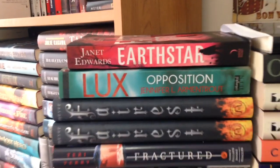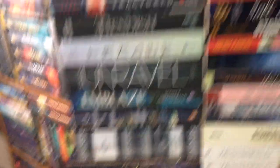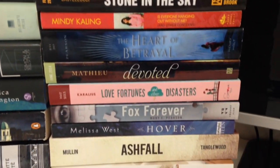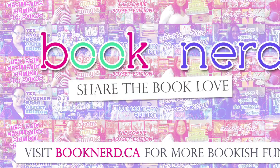So that is it for me this time around. I hope you guys enjoy my enormous book haul — I don't even know how many books there are. Look at the books. Until next time, I will see you. Bye book nerds.